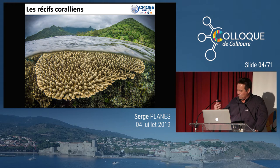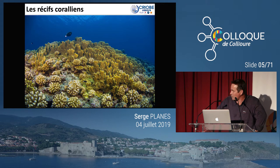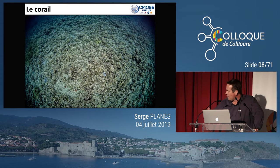Voici quelques noms scientifiques : ça ce sont des acropora, ça c'est ce qu'on appelle du corail de feu, qui n'est pas tout à fait un corail mais qui a une structure très proche des méduses. Là vous avez encore des acropora, là un très joli pocilopora. Et puis là vous avez une pente externe d'un récif tapissé d'une diversité, principalement ce qu'on appelle des pociloporas.